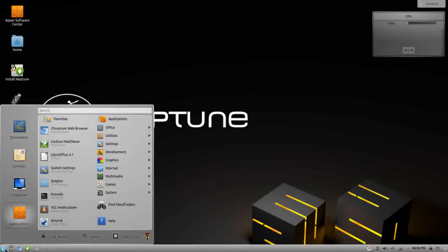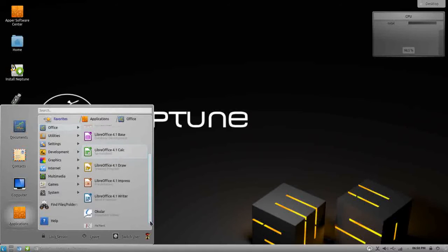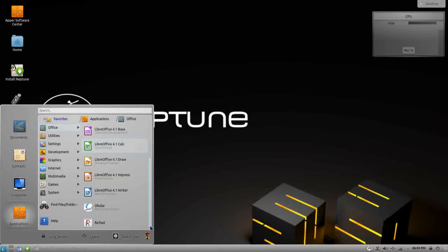Zeven OS uses the Lancelot menu which is pretty neat. Let's see what we get with Neptune. The bundled software that comes with Neptune is really impressive — anything that the average user could want for day-to-day operations, small business, home use, even graphics work, is already here.